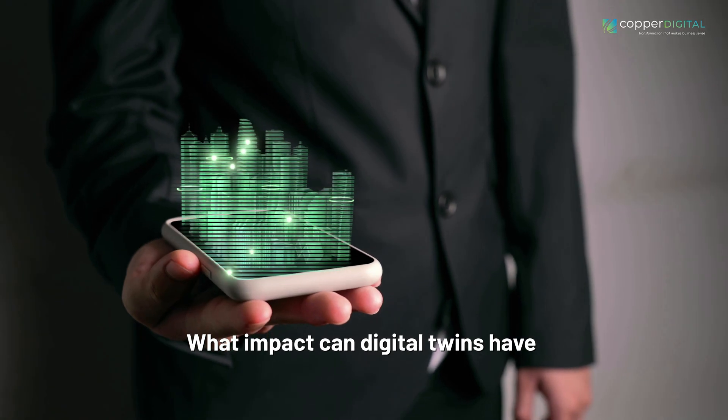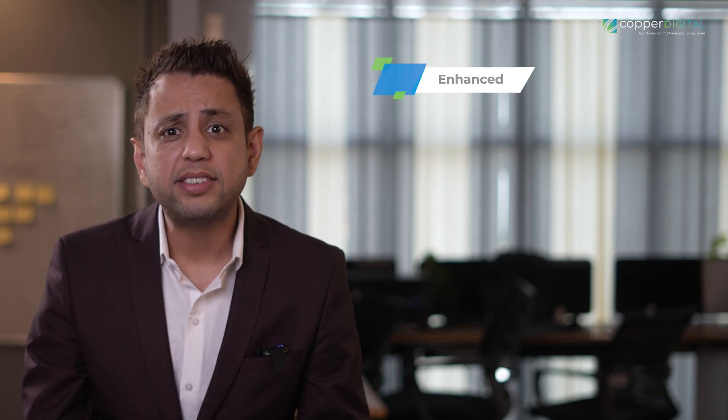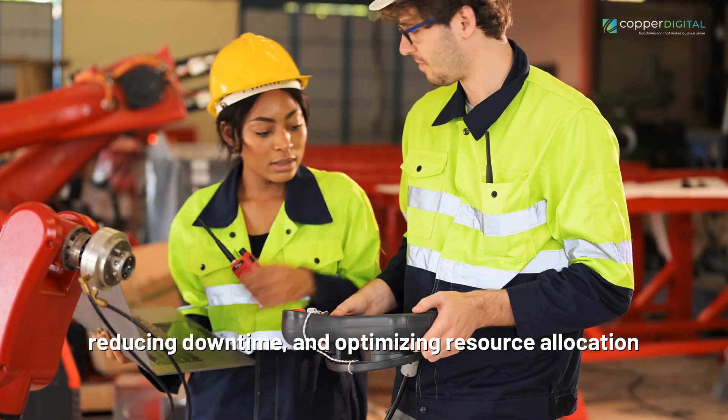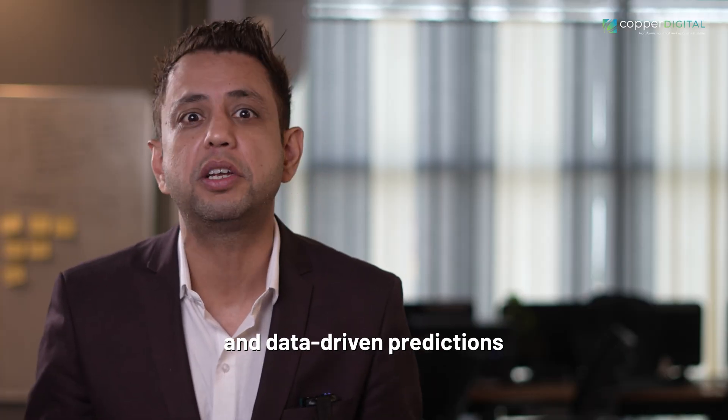So, what impact can Digital Twins have on the landscape of Industry 4? Allow me to walk you through the remarkable possibilities. Enhanced Efficiency: Digital Twins optimize industrial operations, enhancing efficiency, reducing downtime, and optimizing resource allocation through real-time monitoring and data-driven predictions.